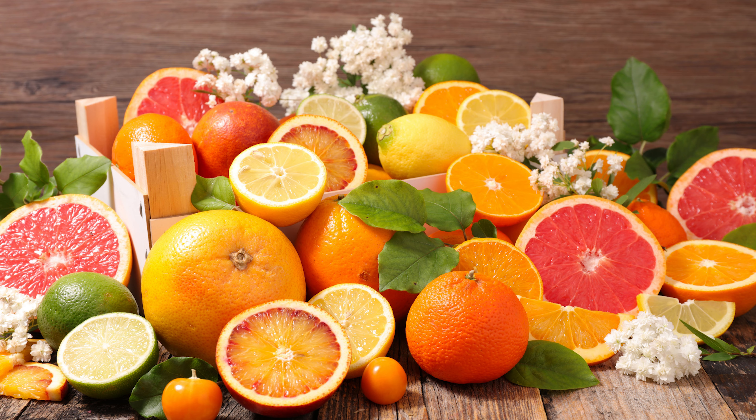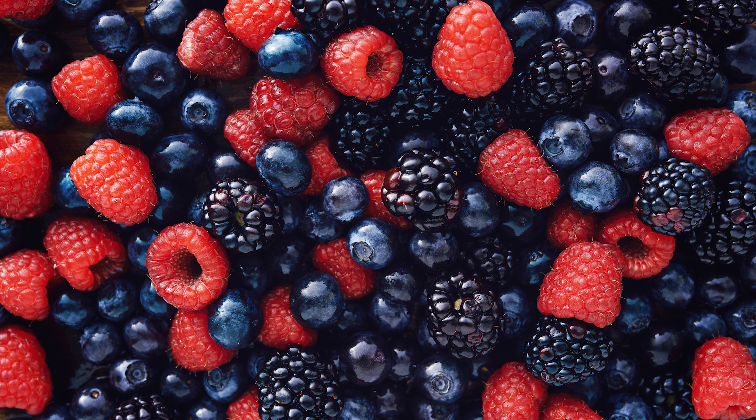Women on fertility treatments are encouraged to take soy. We also have citrus fruits such as lemons, grapefruits, oranges, and tangerines. They contain vitamin C, which is an antioxidant that improves sperm quality, sperm count, and sperm motility. We also have berries such as raspberries, strawberries, and blueberries, which have high antioxidant levels and high levels of folic acid, improving fetal growth.